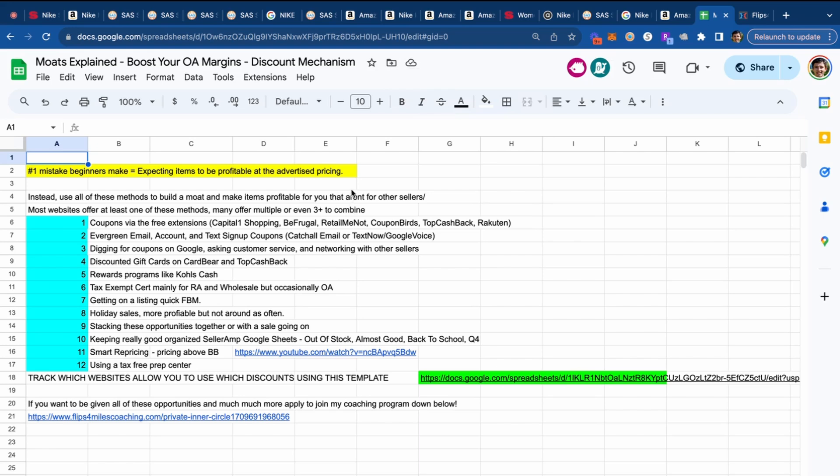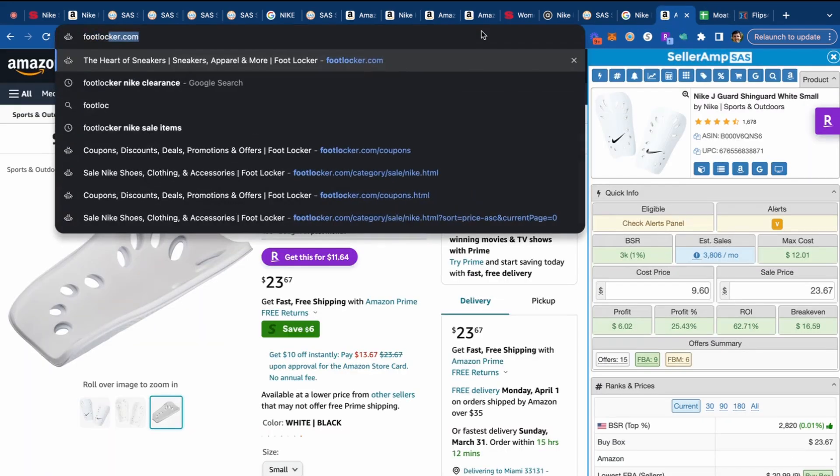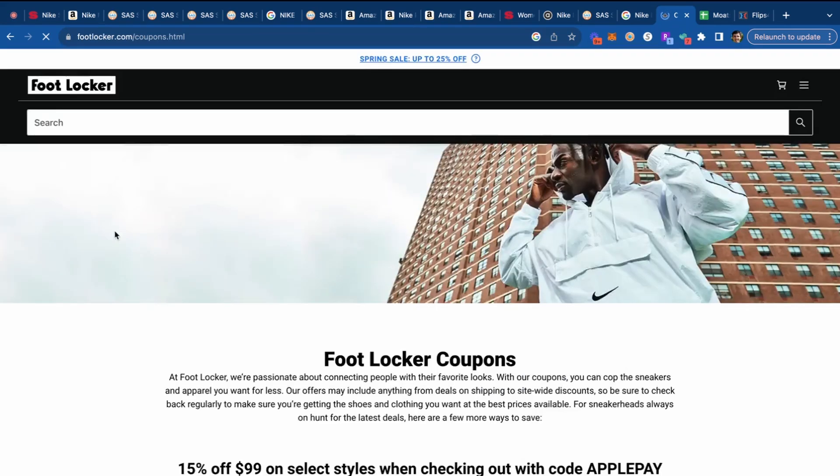Far and away the number one mistake beginners make is expecting items to be profitable at the advertised price. You really need to use discounting methods: coupons via free extensions — Capital One Shopping, BeFrugal, RetailMeNot, CouponBirds, TopCashBack, and Rakuten. A lot of websites also have email signup and text signup coupons that pop up or show on the website. You can also find lots of coupons just on Google or by asking customer service — for example, just Googling 'Footlocker coupons' nicely finds a 20% off link right on their website.